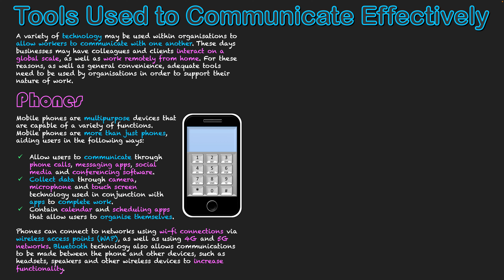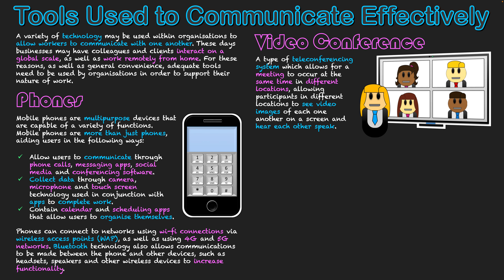The other tool that has really emerged over the past few years is video conferencing. It is a type of teleconferencing system which allows a meeting to occur at the same time in different locations. It breaks down the need to transport to work in order to do work. Video conferencing allows participants in different locations to see video images of each other on screen and hear each other speak, done through streaming video and audio over a network such as the internet.